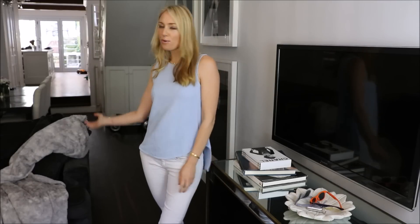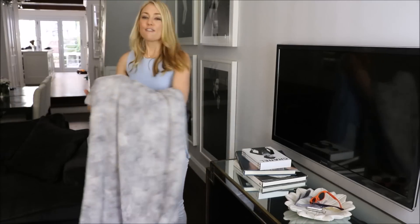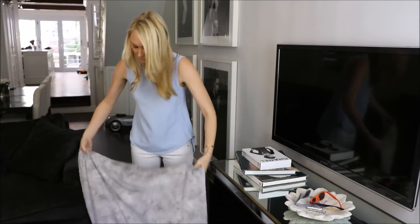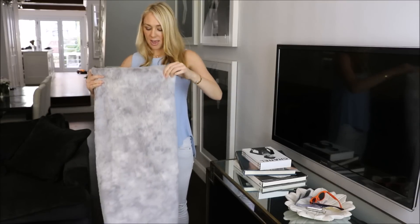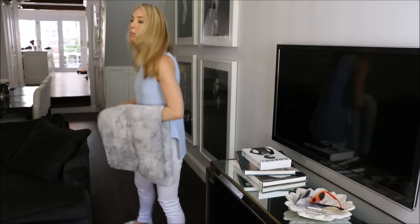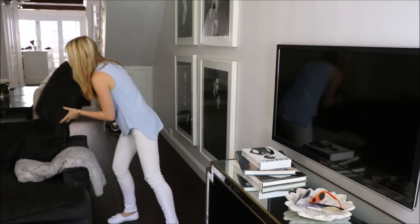My next tip for decorating a home using a minimalistic approach is to style with intention. Don't just throw a blanket over a sofa — neatly pick it up, it only takes a couple of seconds. Fold it up neatly and place it somewhere on the sofa that will make it feel warm, welcoming, but neat and tidy.